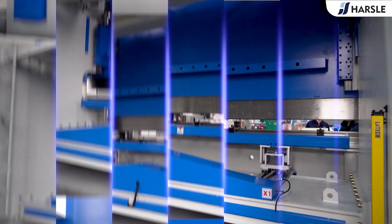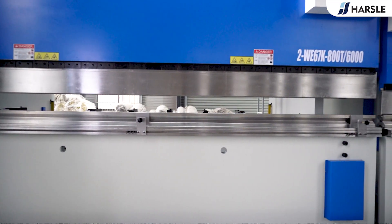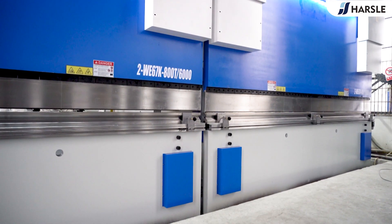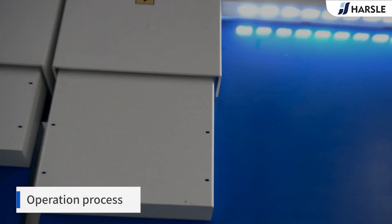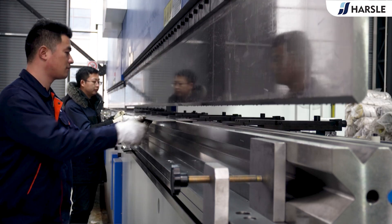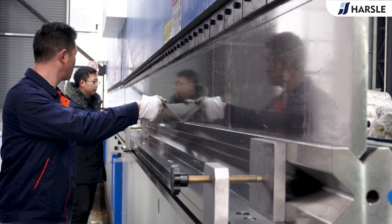With the tandem press brake, you can either control all machines with one CNC controller or operate each machine independently, enhancing versatility and productivity. The major asset of these machines lies in the bend angle accuracy along the entire bending length.